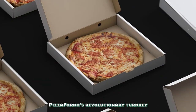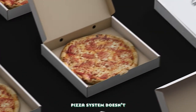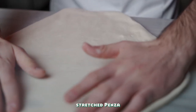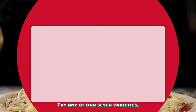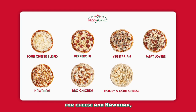Pizza Forno's revolutionary turnkey, fully automatic gourmet pizza system doesn't sacrifice quality for convenience. Our 12-inch hand-stretched pinza romana crust and fresh traditional ingredients will delight every pizza lover. Try any of our seven varieties including pepperoni, four cheese, and Hawaiian.